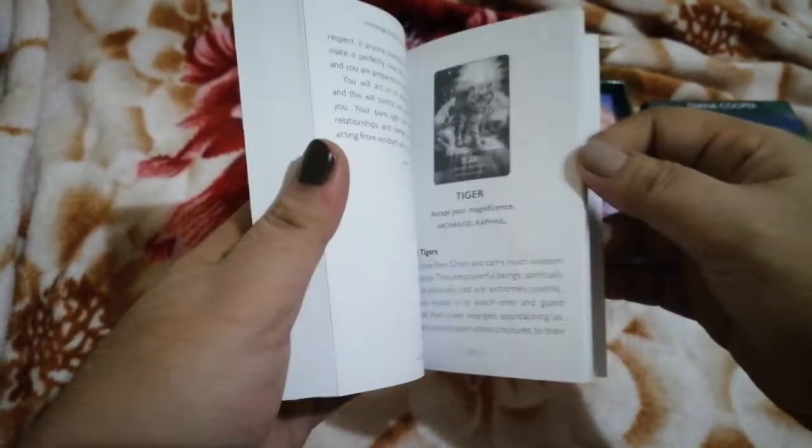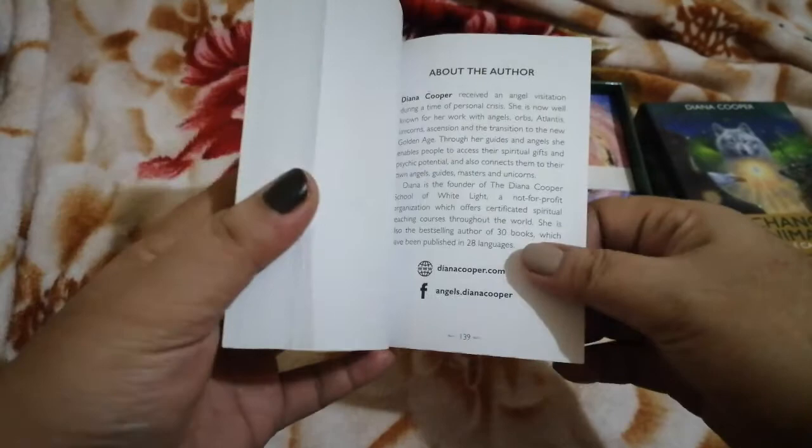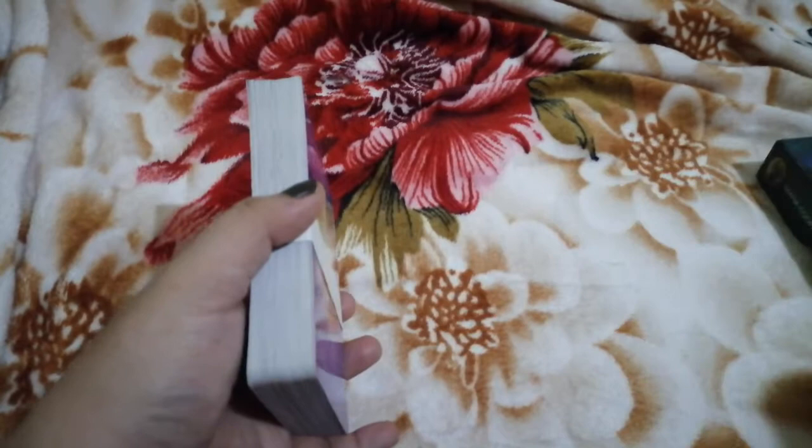That format goes through until the last card, and then after the cards there are sections about the artist and about the author, including social media accounts. It's published by Hay House. Now let's proceed with the flip-through.